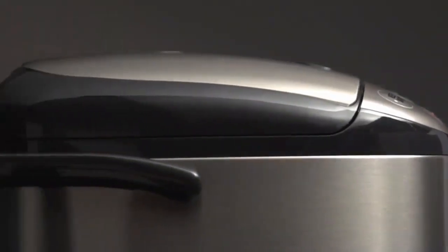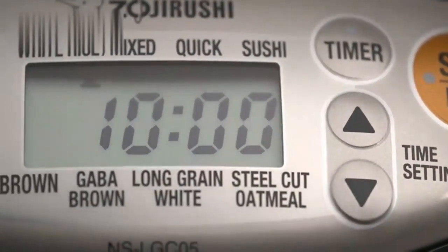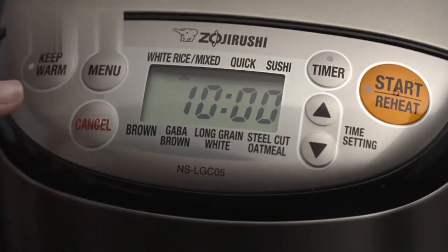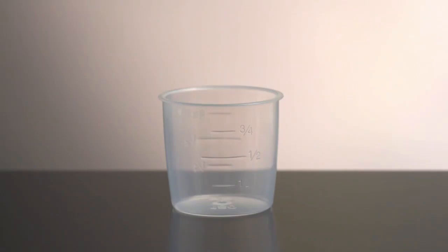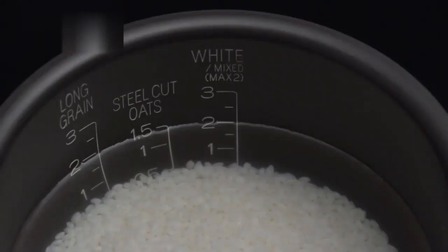The MECOM Rice Cooker and Warmer is a game-changer for home chefs. It perfectly cooks various grains, from white and brown rice to quinoa, thanks to its advanced fuzzy logic technology. The compact design fits any kitchen, and the easy-to-clean non-stick inner pan is a breeze to maintain. With its versatile settings and reliable performance, this rice cooker delivers consistently delicious results every time. Perfect for small households or anyone who values precision and convenience in cooking.